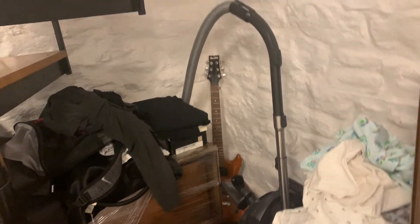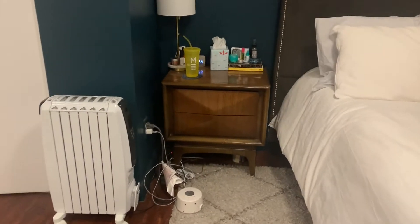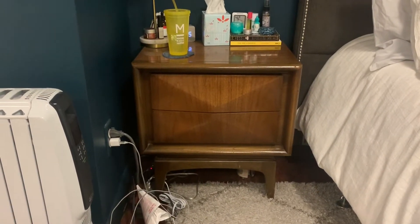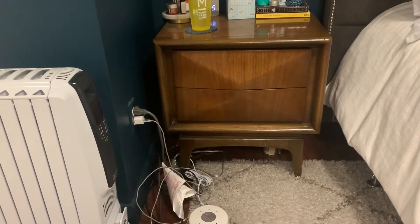I keep my vacuum here. I have a guitar that a friend gave me that maybe I'll finally learn to play. And then here's another nightstand. So the set that I bought came with two of these nightstands — these mid-century modern nightstands. I really lucked out because I got these from a thrift store by my house on Long Island and it was super affordable.